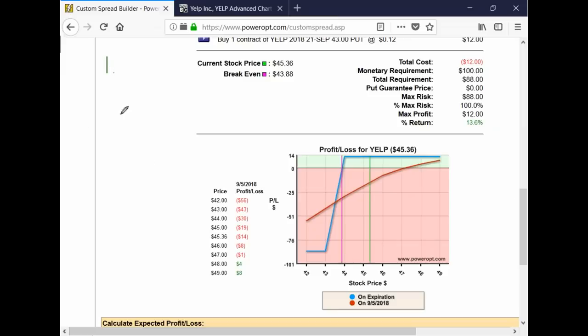Option number one, as Kocan mentioned: we can close the position now and take the loss. We didn't see the gain we hoped for after earnings. So we could close now, take the loss, and rather than try to make it back in Yelp — since we're not sure what direction it's going — try to make it back with other bullish stocks doing bull put spreads or other strategies.